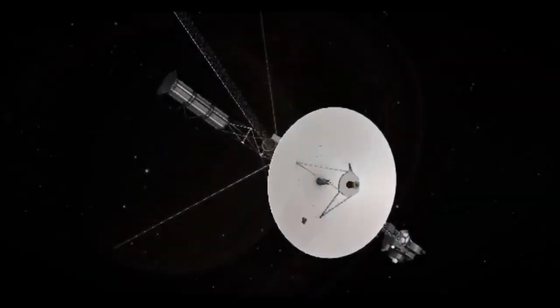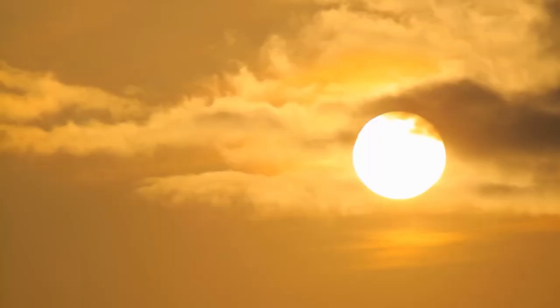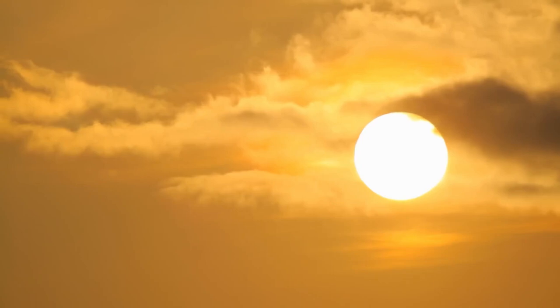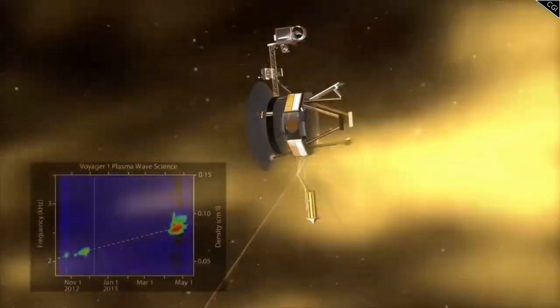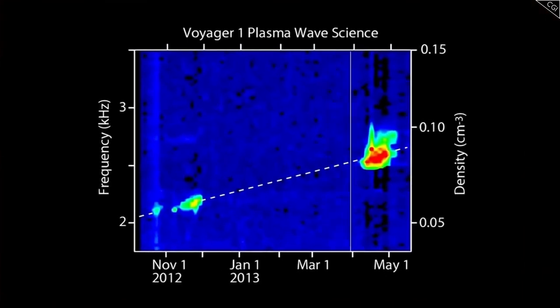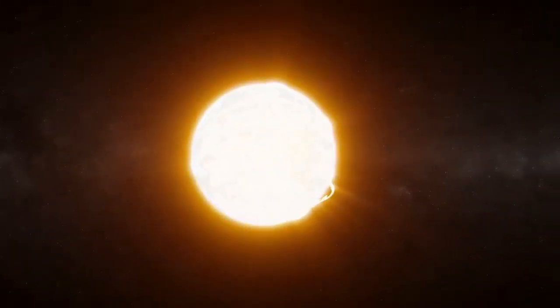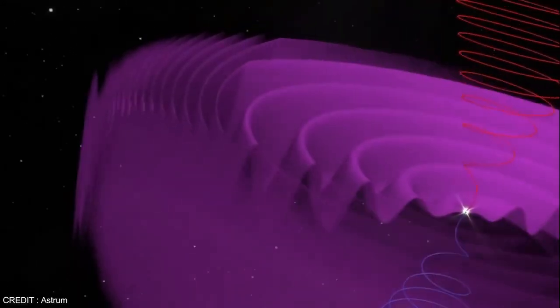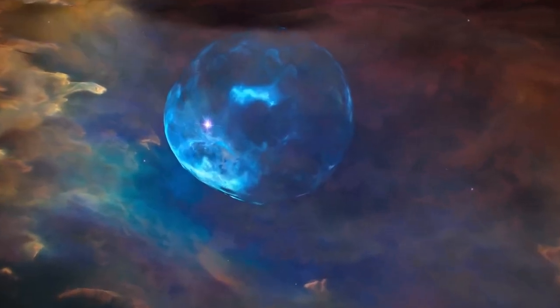The data gathered by Voyager 2 continues to play a vital role in shaping the planning of upcoming interstellar missions. The Interstellar Probe — a proposed spacecraft intended to travel far beyond Voyager's reach — will build upon Voyager 2's findings by examining the outer edges of the heliosphere and the interstellar medium in more detail. One of the most thrilling aspects of Voyager 2's mission is its capacity to uncover the unexpected — from discovering active volcanoes on Jupiter's moon Io to revealing the surprising density of interstellar plasma, Voyager 2 has consistently surpassed expectations.